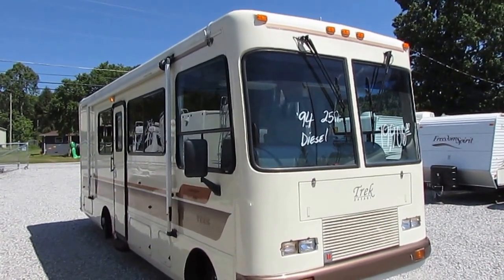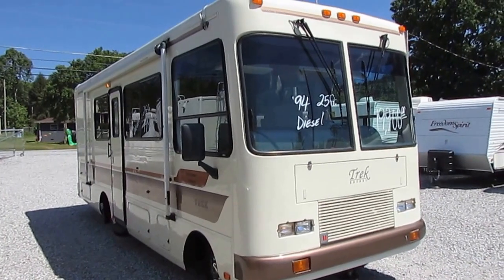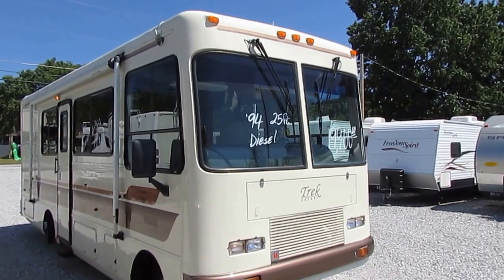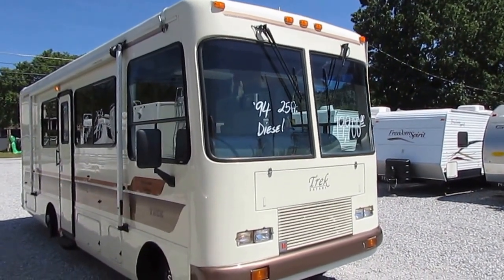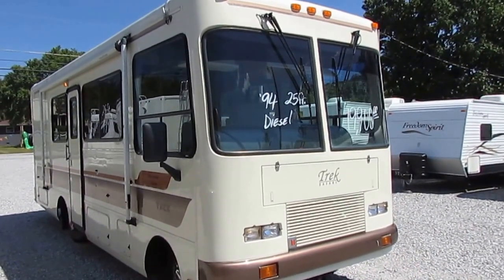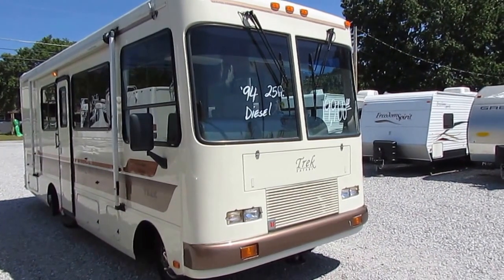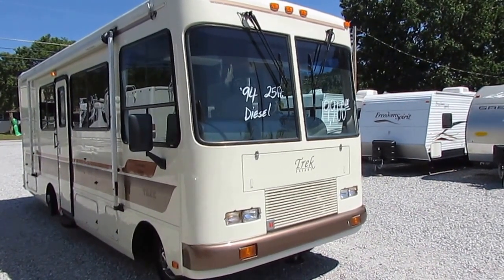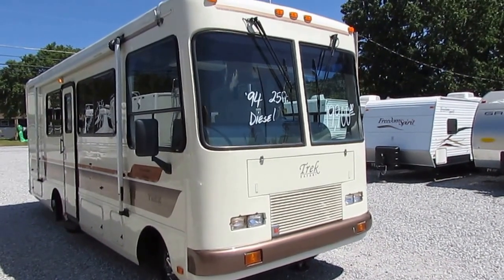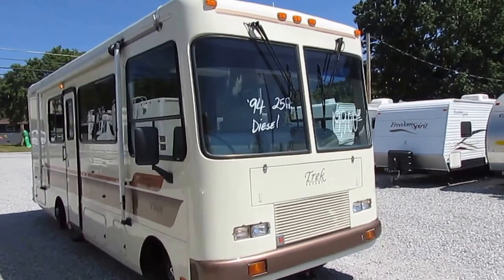It's got the little Isuzu 3.9 liter intercooled turbo diesel, 91,000 miles — which anybody that knows anything about Isuzu diesels will tell you is absolutely nothing. NPR chassis, automatic transmission. This is the Pathmaker edition, so it does have the hydraulic leveling jacks. Got a 3.6 liter Onan LP generator. I've got the motor running, I've got the generator running, dash air is cold, roof air is cold.